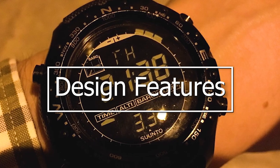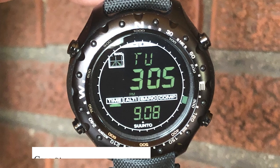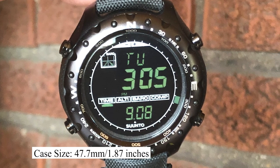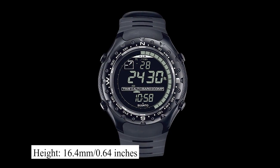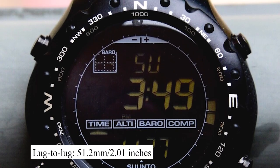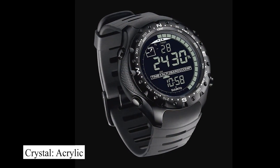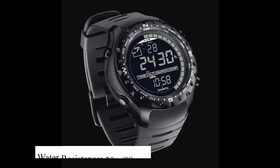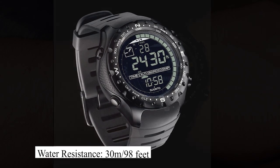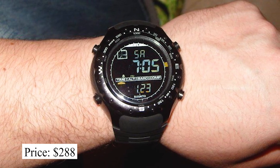Zooming in on its design features: this watch has a case size of 47.7mm, a height of 16.4mm, and a lug-to-lug of 51.2mm. It is protected by an acrylic crystal and has a water resistance of up to 30 meters. This watch is priced at around $288.